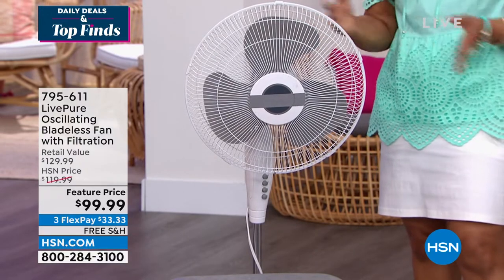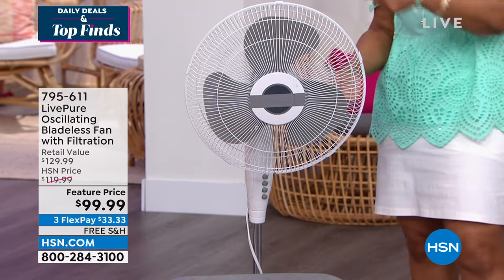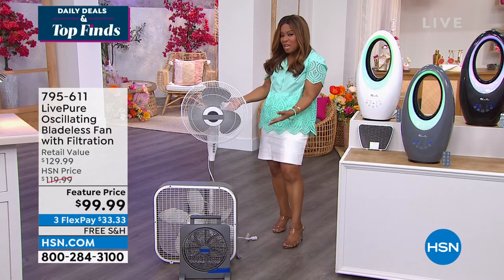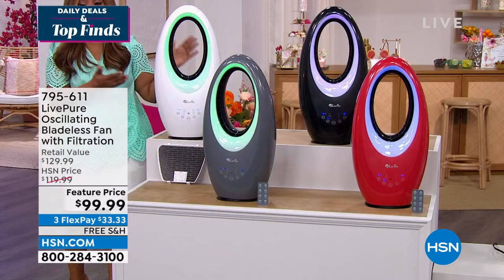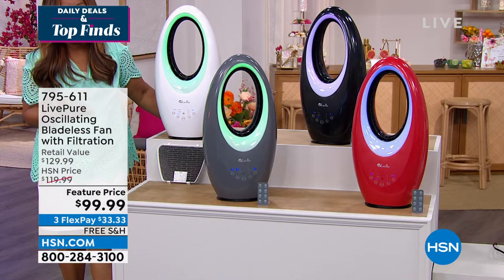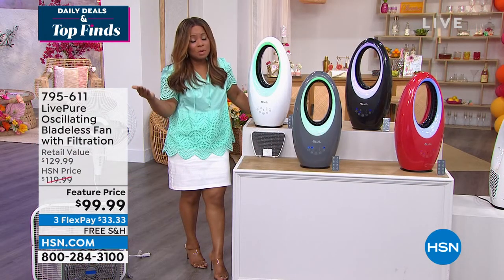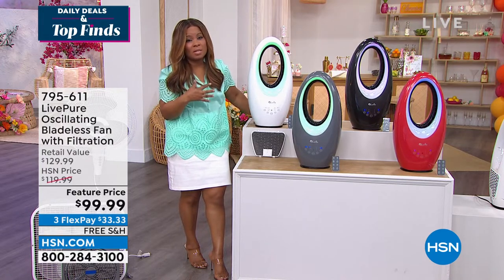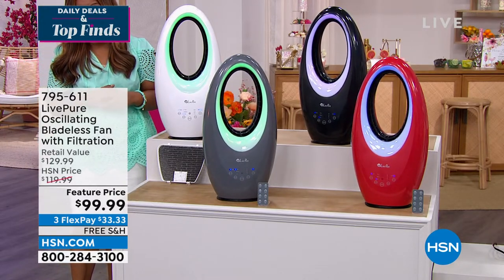Bladeless fans in general are worth the technology but typically cost $200–$300 or more. Here's your way to get bladeless technology for under $100. The bad news is they're predicting it's only going to get hotter — next week 85% of the country will experience record-breaking temperatures.